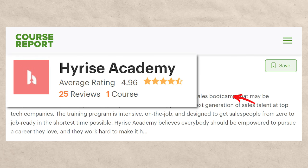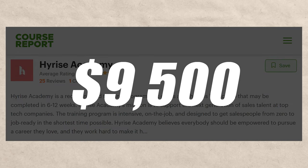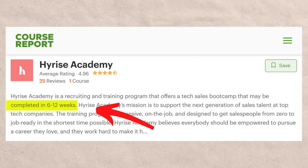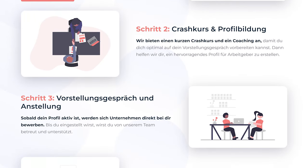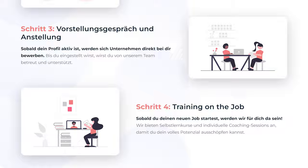Next is High Rise Academy. This one is ranked 4.96 out of 5 on Course Report with only about 25 ratings, and I couldn't find them on Career Karma. They cost around $9,500 and it takes about 6 to 12 weeks. They are a Germany-based company, which is probably why they don't have as many ratings — so this might be a good option if you're from that area. But overall, the ratings didn't impress me too much and $9,500 is a lot of money.